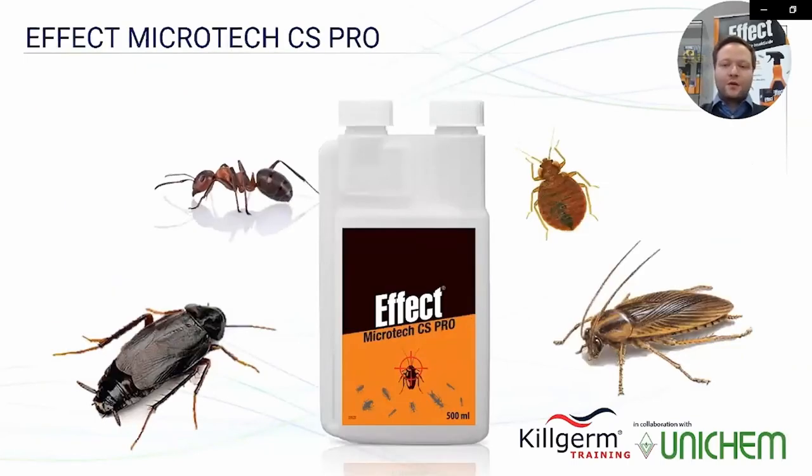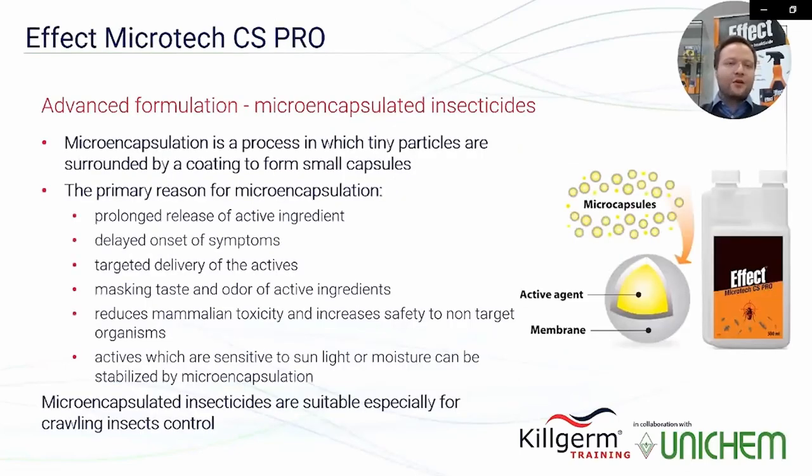We will closely look at both concentrated formulations. The first is Effect Microtech CS Pro. It is an advanced microencapsulated insecticide formulation produced with the process of microencapsulation, where tiny particles are surrounded by a coating to form small capsules. The primary reasons for microencapsulation include the prolonged release of the active ingredient.